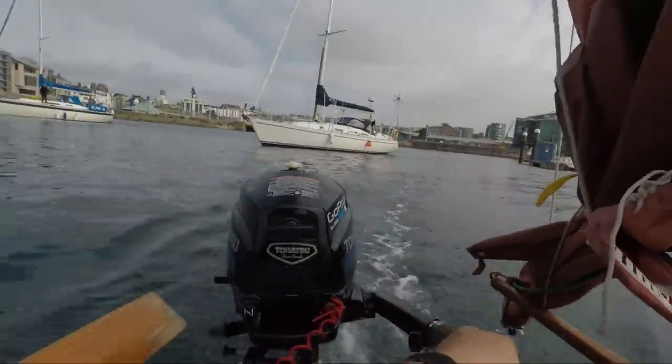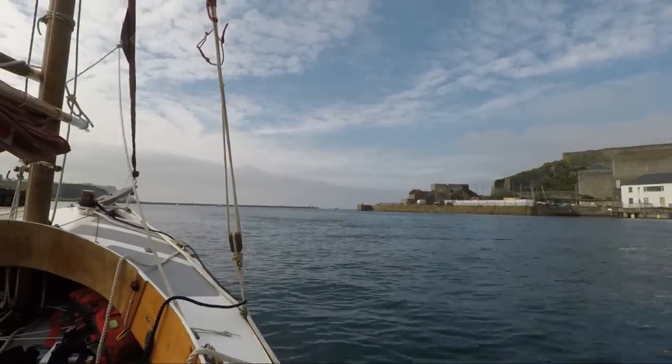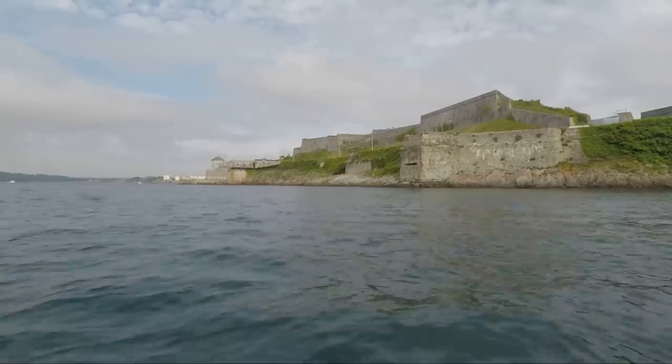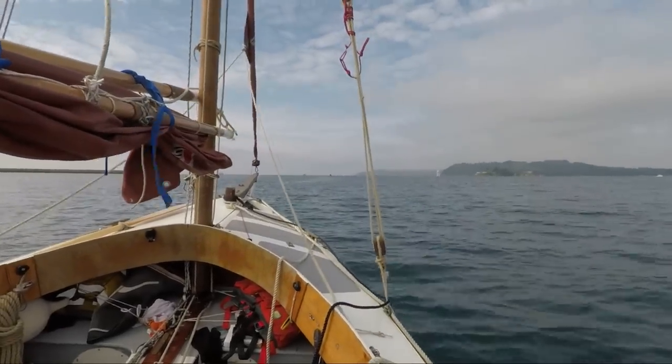I was really pleased with the launch this morning — normally it takes me about 40 minutes, but despite not having sailed this season, she was rigged, ready to go, and in the water in just under 35 minutes. That's pretty fast. I'm really pleased with that.